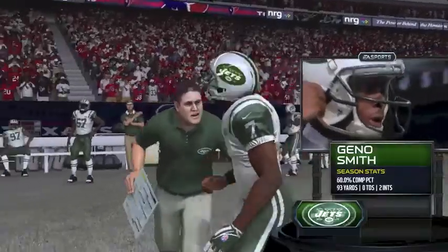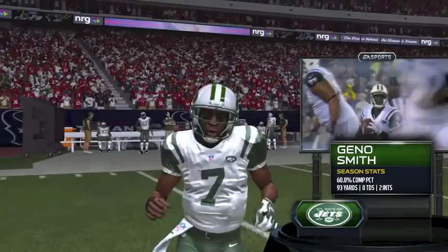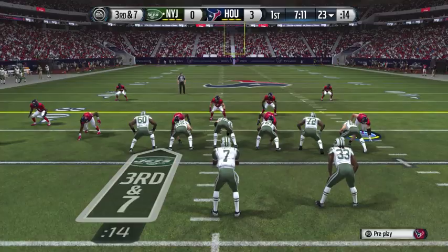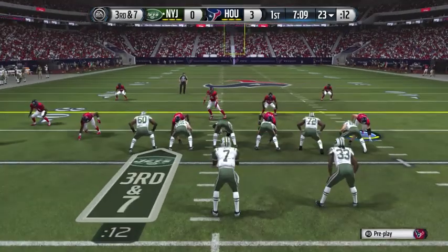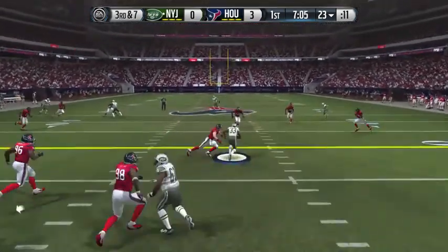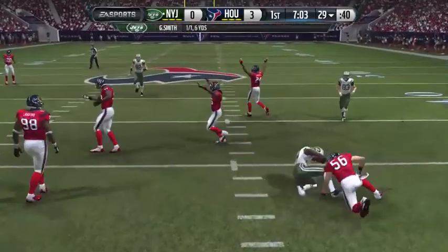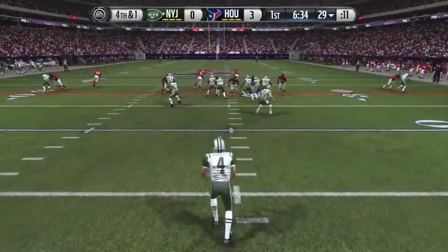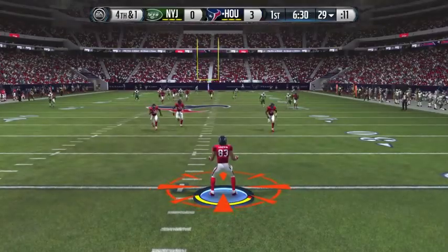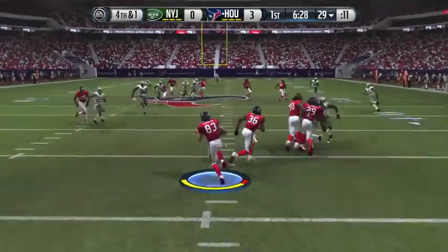Here comes Geno Smith — 60% completion percentage, 93 yards, no touchdowns, two interceptions. Chris Ivory will be the running back, but he does have Wes Welker to throw to, so we'll see if the Jets will be a little more dangerous. He dumps it off to Ivory on third and seven, but a great tackle by Brian Cushing will force him short. Fourth and one, Percy Harvin back deep to return, looking for a spark.